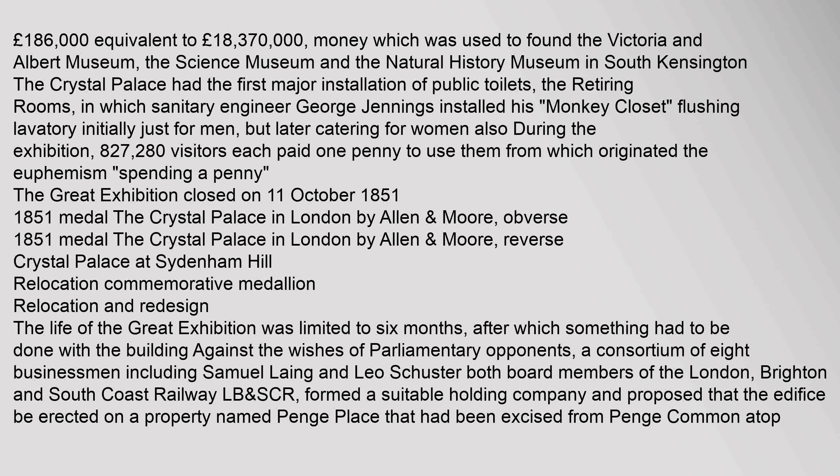The Great Exhibition generated a profit of £186,000, equivalent to £18,370,000 today, which was used to found the Victoria and Albert Museum, the Science Museum and the Natural History Museum in South Kensington. The Crystal Palace had the first major installation of public toilets — the 'retiring rooms' — in which sanitary engineer George Jennings installed his monkey closet flushing lavatory, initially just for men but later catering for women. During the exhibition, 827,280 visitors each paid one penny to use them, from which originated the euphemism 'spending a penny.'